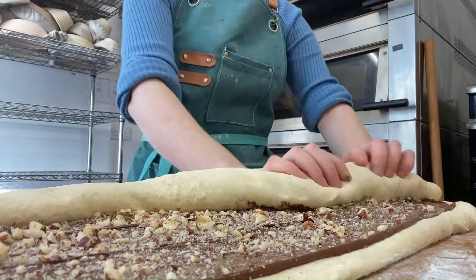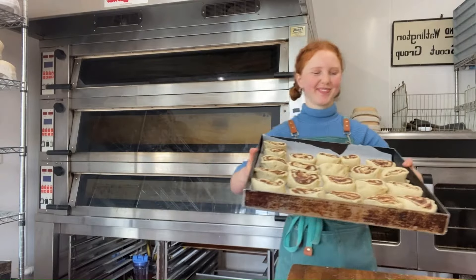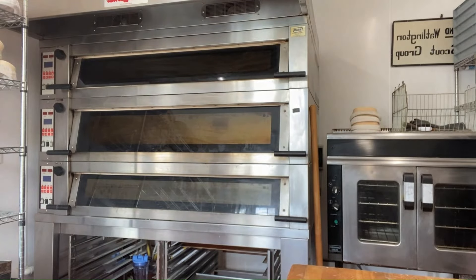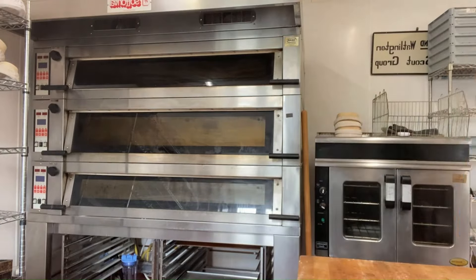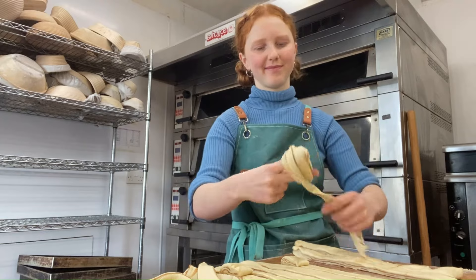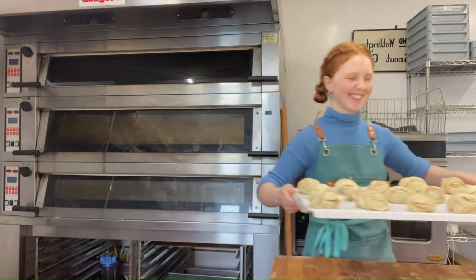Then of course I do the classics: the milk chocolate and toasted hazelnut buns, the Chelsea buns with mixed spice and tea-soaked raisins — this is definitely the grandmother's favourite. And then of course the knotted cinnamon buns. I think if I didn't do these there would be a small riot.